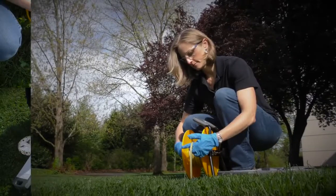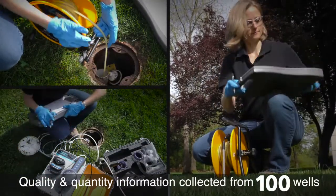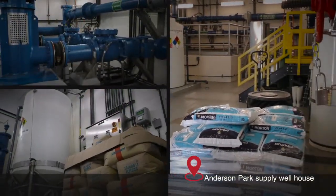The city also monitors aquifer health to look for early signs of potential contamination. Through these and many other actions, Redmond can maintain clean, reliable drinking water for years to come.